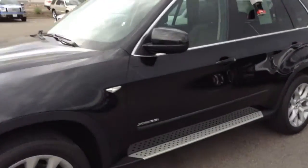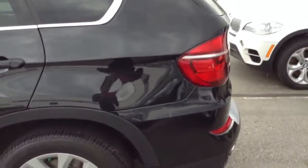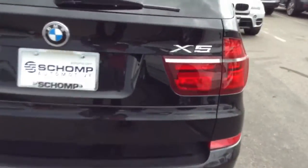It does have the third row seating, and it's going to be the straight six-cylinder engine. The car is in great condition. It's also a certified pre-owned vehicle, which means you're going to get two extra years of warranty plus an additional 50,000 miles.